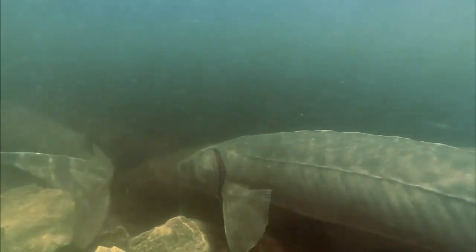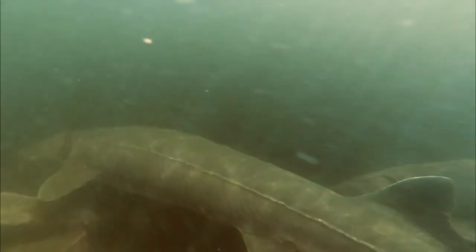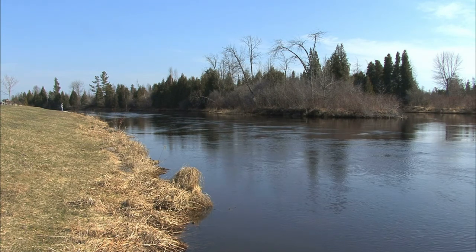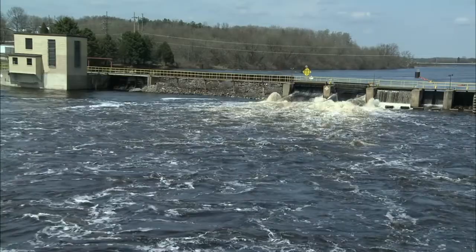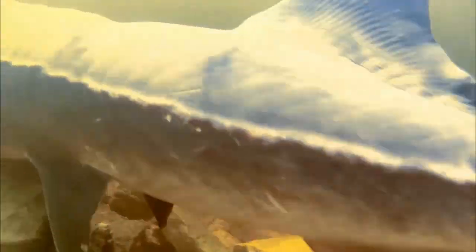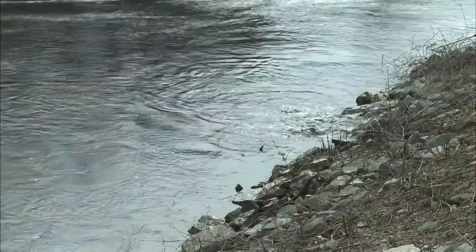The acoustic pinging devices emit a unique sound identified with that particular fish for up to 10 years. For instance, in Wisconsin's Lake Winnebago water system, they've installed 35 passive listening devices in the Wolf River. As each of over 200 implanted fish travels throughout its yearly life cycle, the listening devices automatically record fish movements.